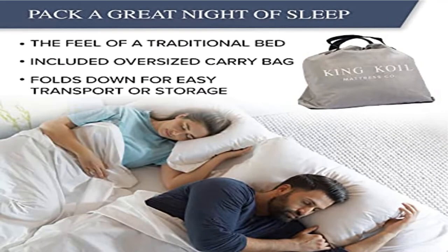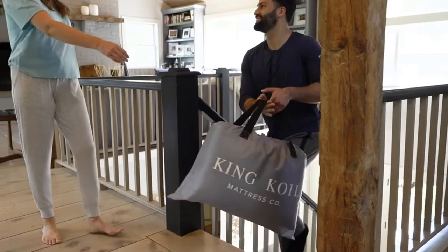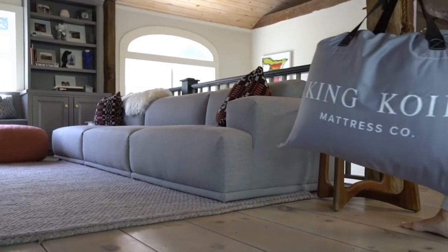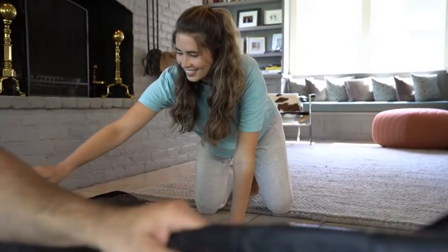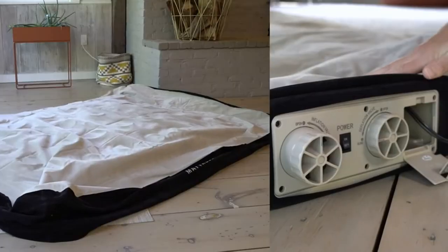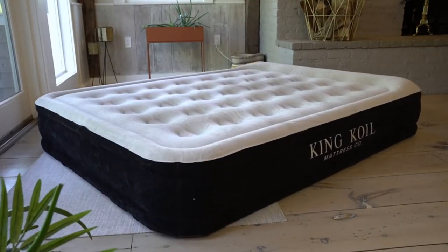Product three: King Coil Luxury Queen Air Mattress with Built-in Pump for Home. Fully flocked — the last air mattress you will ever buy. One-year warranty provided by the manufacturer included in your purchase. King Coil enhanced queen airbed technology with a soft flocking layer and a built-in pillow, built for maximum comfort. We stand behind our quality and warranty.